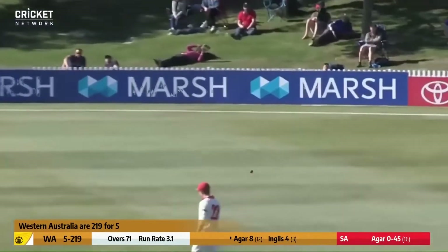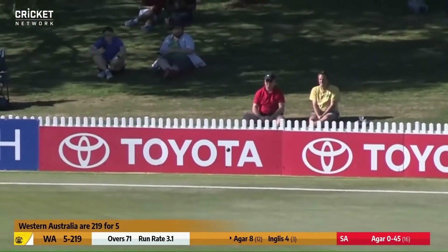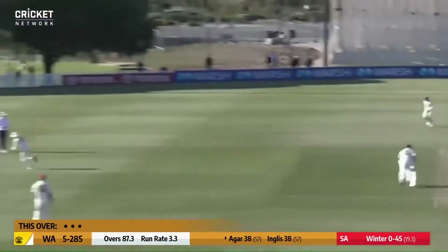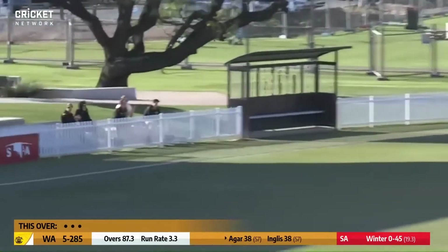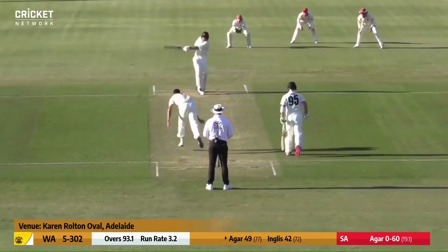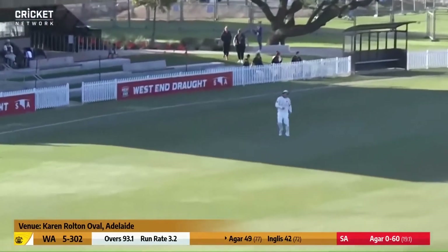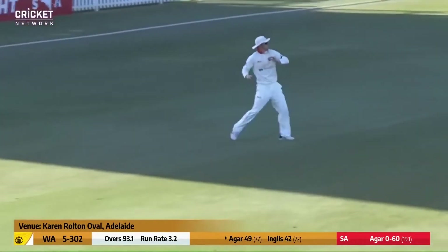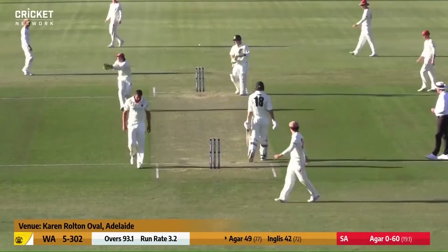Edged and through the gap, running down to the boundary for four more to Ashton Agar. It's played nicely away through the leg side, beautifully timed, rolling down to the boundary for four. Pulled away, and that'll be the half-century for Ashton Agar, out towards the deep square leg boundary. So well played, Ashton Agar — 73 balls.